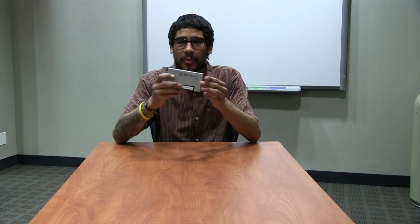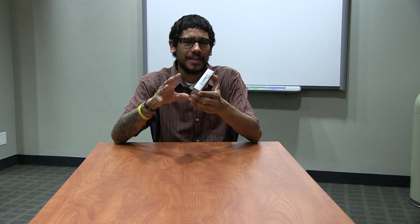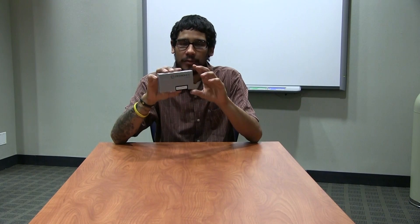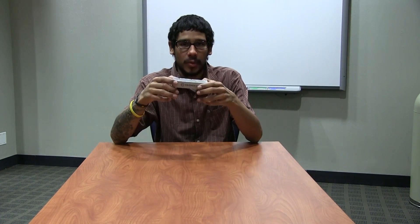Hey guys, welcome back to Zebron from the BJ Tech News. Today I'm doing a product review for the IronKey by Imation. I'm going to be doing a future video on the Windows 8.1 To Go feature, which is only available on Windows Enterprise, and you need a Microsoft-certified flash drive for it. I went online and found that the IronKey from Imation was the best one on the market, so let's open it up and see how it looks.